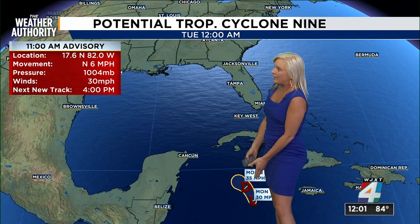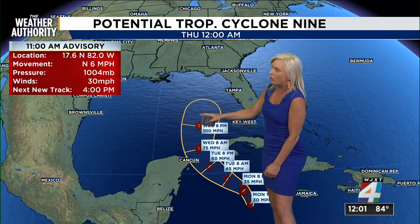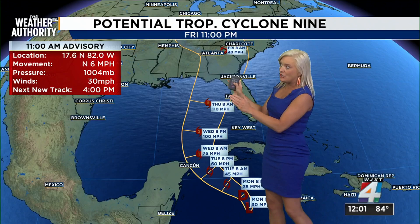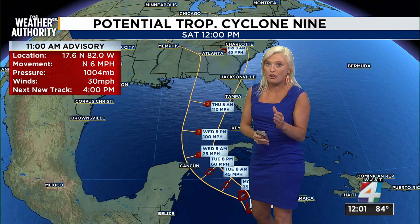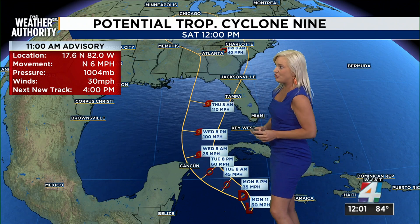Looking at the National Hurricane Center, we're going to give you a track of what they're expecting right now as it makes its way into the Gulf. You can see the timeline — Wednesday into Thursday — and we in Jacksonville are in that cone right now, at least part of our area, and the Panhandle is as well.